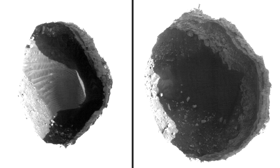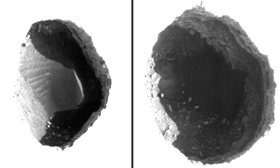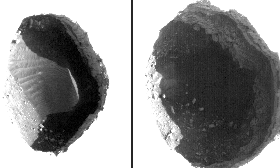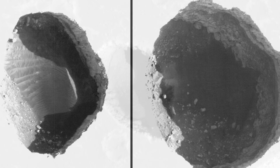These close-up shots have been highly processed to show the openings in more detail. We can see dunes and boulders on the floor. However, the eastern sides remain dark, with possible overhang. It's impossible to tell from orbit just how deep these pits go.